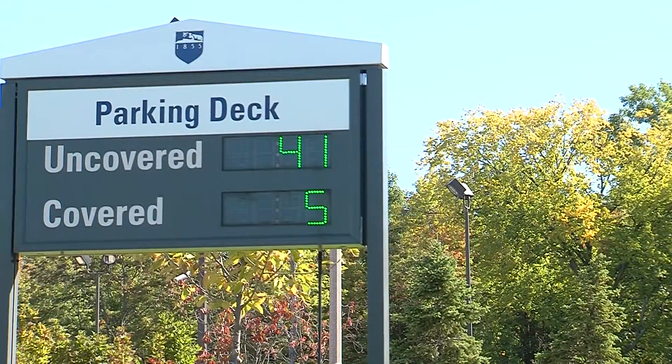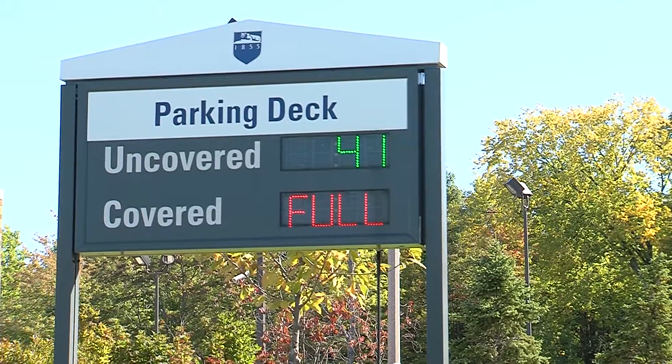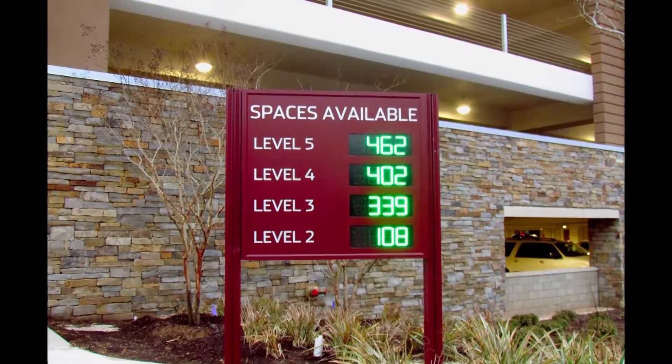Our space available signs unlock the secret to knowing where the open spaces are located. They show the real-time counts of available spaces on bright LED displays which are easy to read day or night.